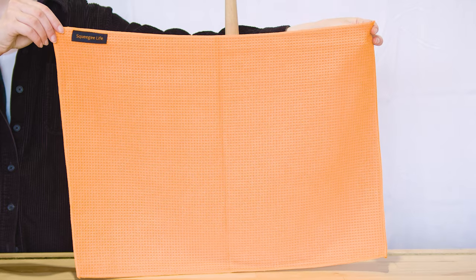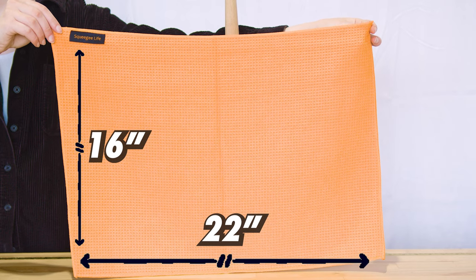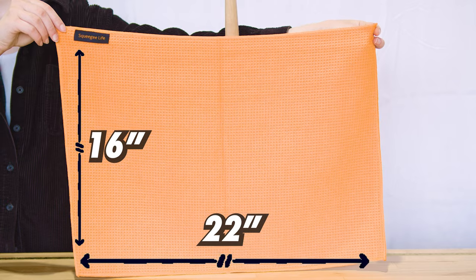Contrastingly, the Squeegee Life Towel is crafted from microfiber with a waffle weave. Measuring 22 by 16 inches, this towel excels in absorbency and is particularly suited for detailed cleaning work.